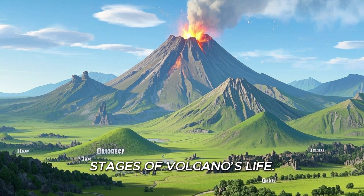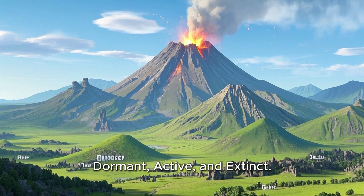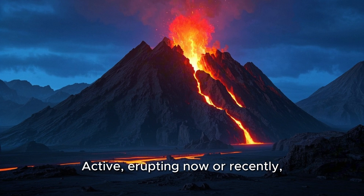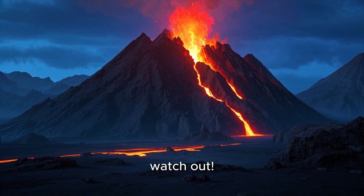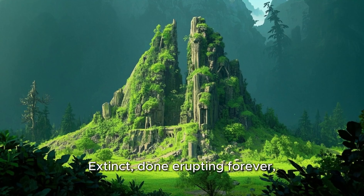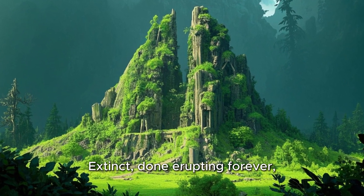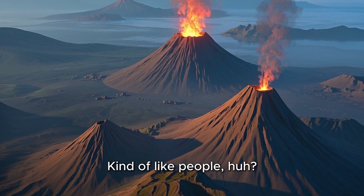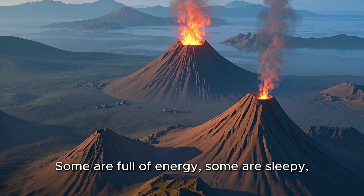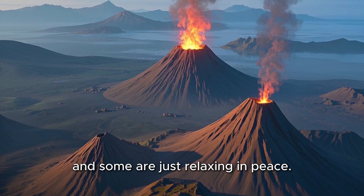Stages of a volcano's life: dormant, active, and extinct. Volcanoes can be active — erupting now or recently, watch out! — dormant, sleeping but might wake up someday, or extinct, done erupting forever, time to retire. Kind of like people, huh? Some are full of energy, some are sleepy, and some are just relaxing in peace.